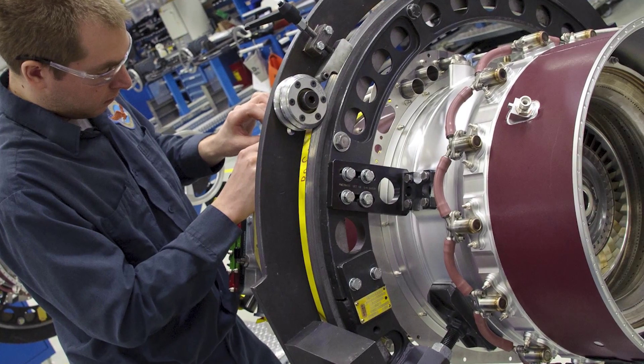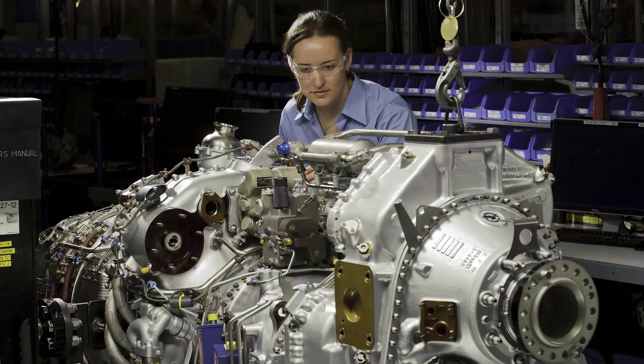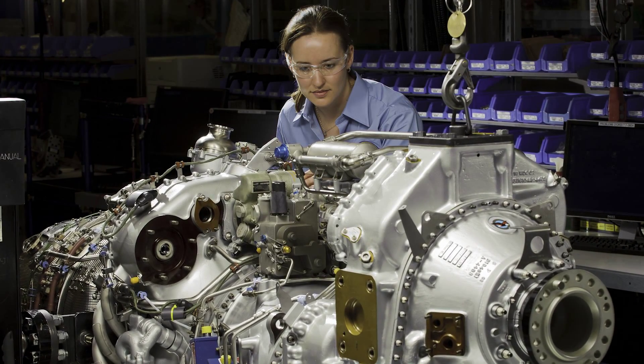It's important to identify these issues from both an operational standpoint and a maintenance cost standpoint. When you're able to identify these early, you're turning what would be an unscheduled event into a scheduled event. So whether the fix is $300 or $100,000, it's not what would be into the millions.